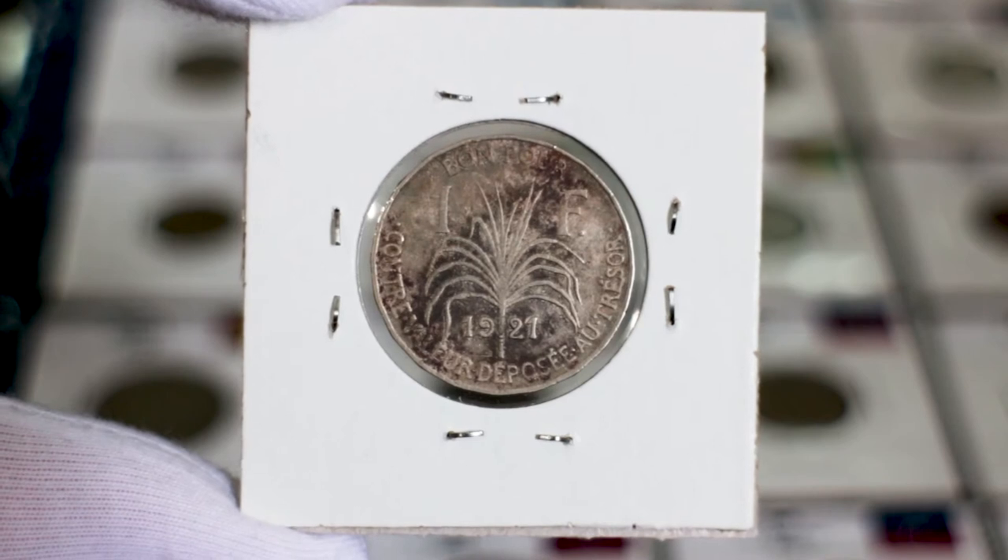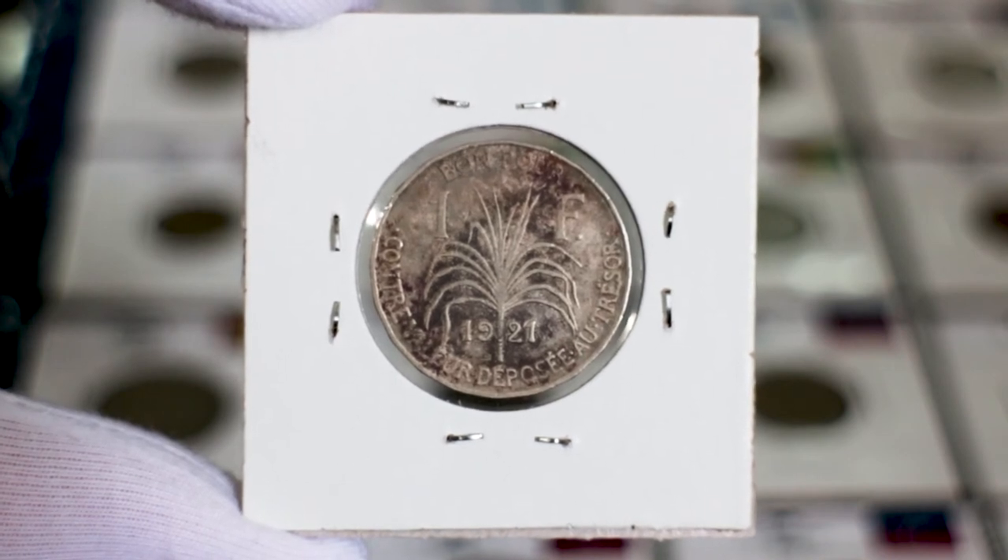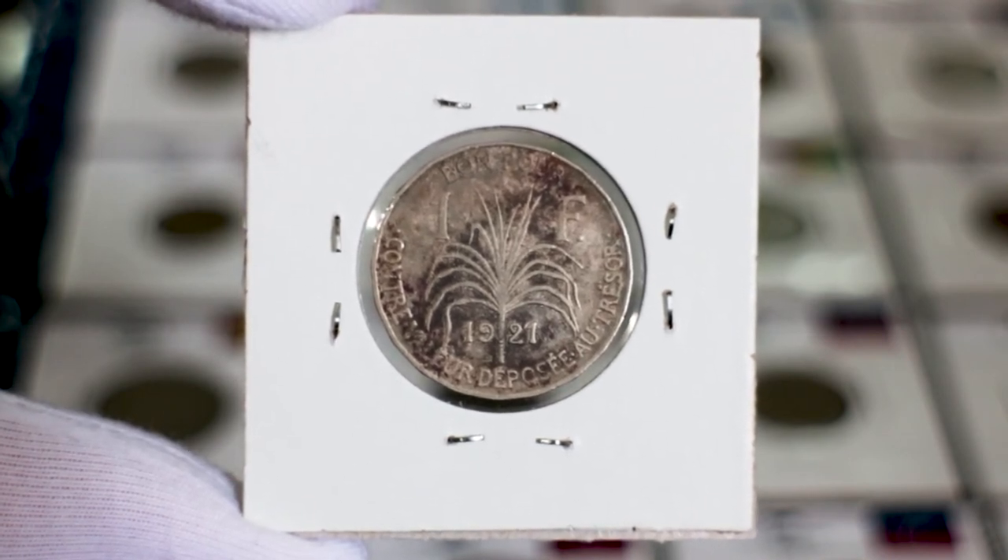The reverse of this coin depicts a sugarcane stalk dividing the denomination and the date on both sides. It also shows the lettering "good for" at the top and "against value deposited to treasure" at the bottom, in French of course.